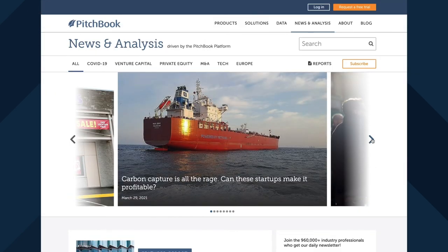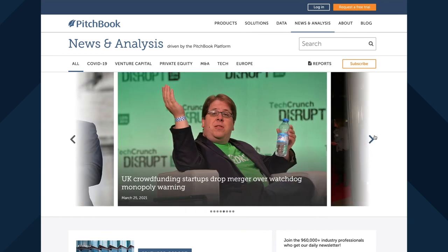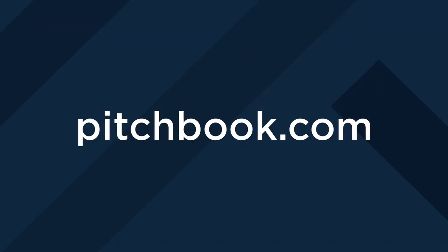At PitchBook, we know that understanding fund performance is vital to success as more investors enter the private markets. For more news and analysis on the evolving capital markets, visit PitchBook.com.